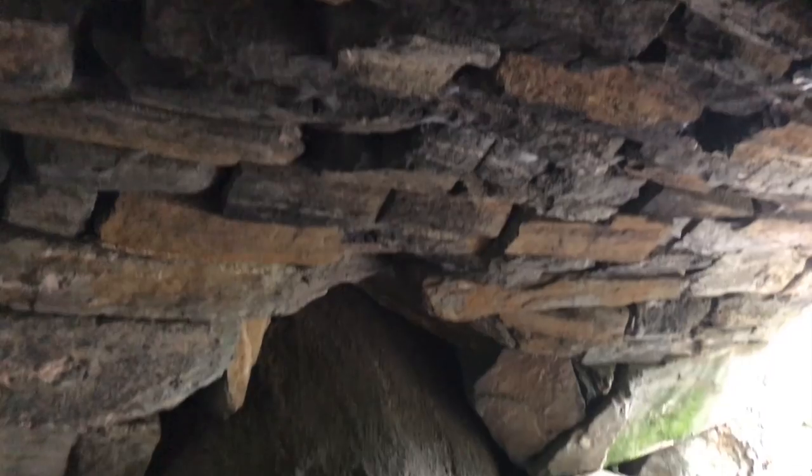Did you know that there are waterfalls in Central Park? There are a few throughout the park but my favorite is this one right at the lock. This is Huddleston Arch — it was built in 1866 and is held together by just gravity. They're still baffled that it's still standing.